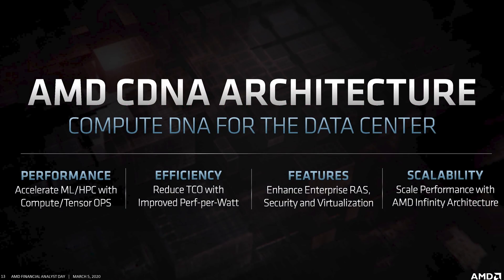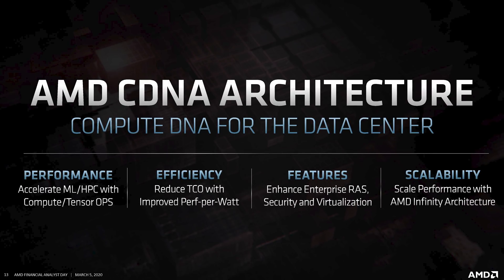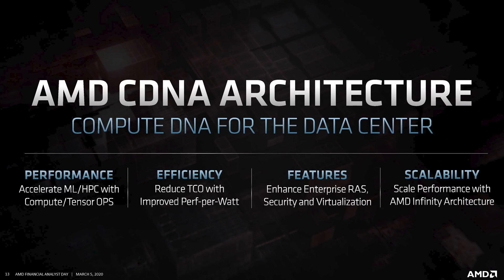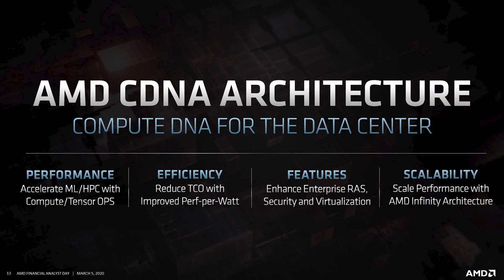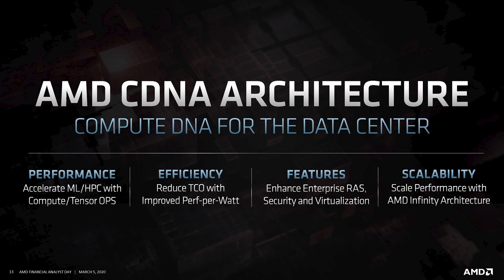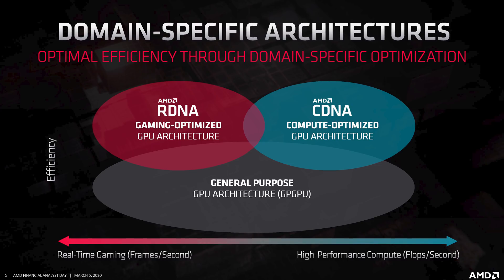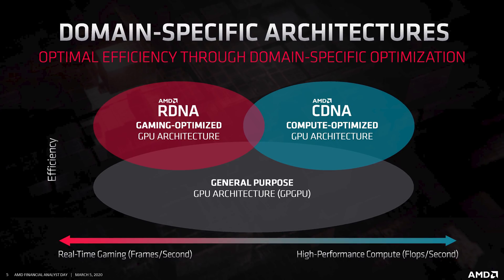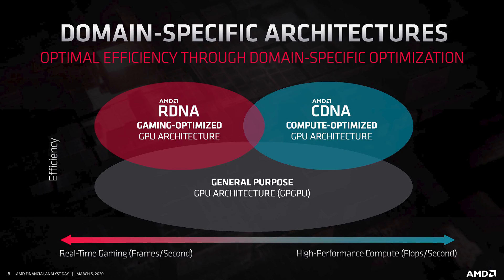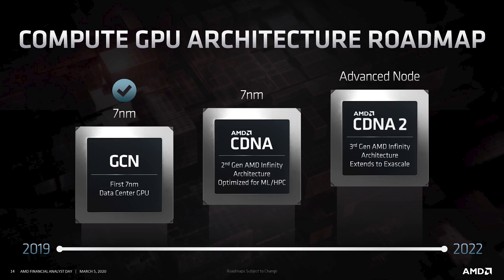AMD also announced an entirely new GPU architecture designed for server and data center markets called CDNA. This essentially mirrors what Nvidia offers with two different architectures for different markets — Volta for data centers and Turing for gaming — and now AMD will have something similar with CDNA and RDNA. CDNA is a compute-focused architecture with enhancements like machine learning and tensor op acceleration, with less focus on graphics. It's set to come out this year with 7nm products, and a successor called CDNA2 is expected in 2021 on an advanced node.